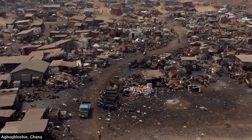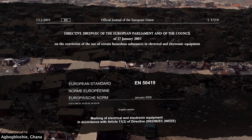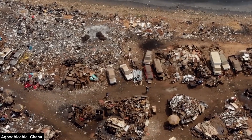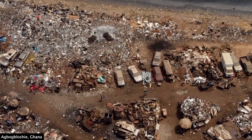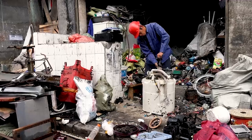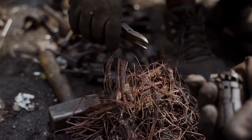Despite international laws forbidding the transnational movement of electronic waste, the UN estimates that anywhere between 10 and 40% of U.S. e-waste is exported. The burden of recycling and discard largely falls on the Global South, where labor costs are cheaper, recycling infrastructure is underdeveloped, and dumping policies are less restrictive.